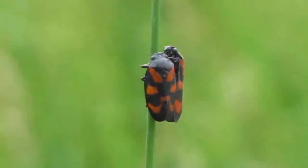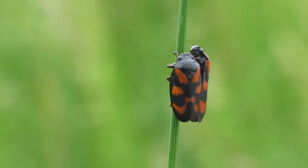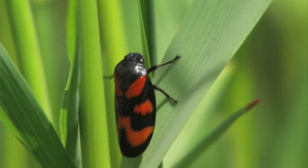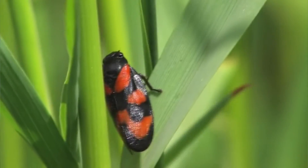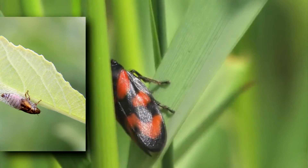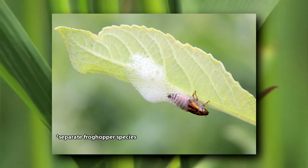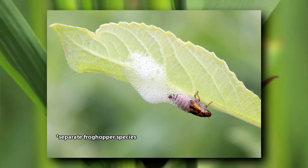These insects are associated with trees and plant stems. Adults suck sap from leaves and soft parts of plants, while nymphs suck sap from plant roots. The nymphs are rarely seen because they live underground, making their protective spittle nests among the roots.